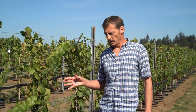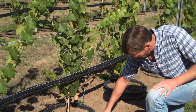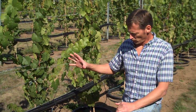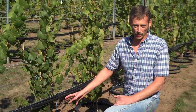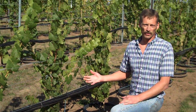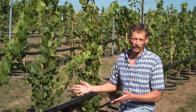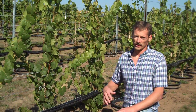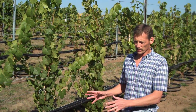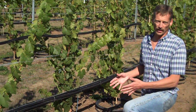We're using this pot-in-pot system, which basically allows us to grow a vine where we can control what the vine is exposed to inside the pot, but the pots are buried in the ground so the vines behave normally in relation to weather because the roots are experiencing the same kind of environment they would in the real world. That's the reason we've gone to this system — we want to actually control the nutrition that the vines are getting.